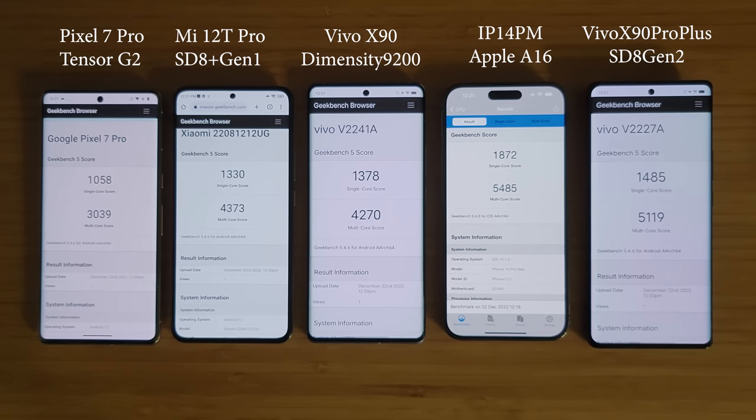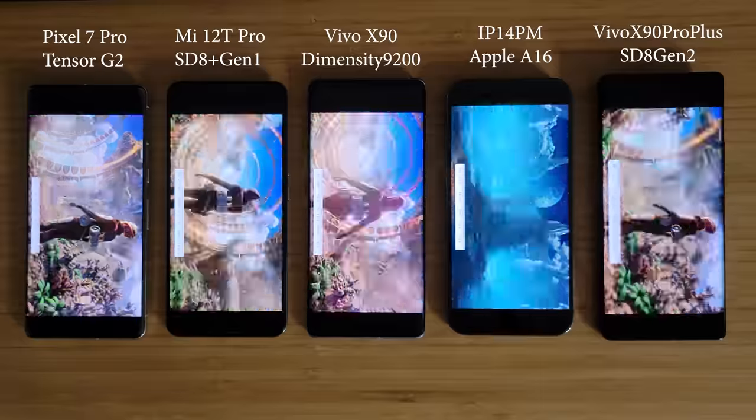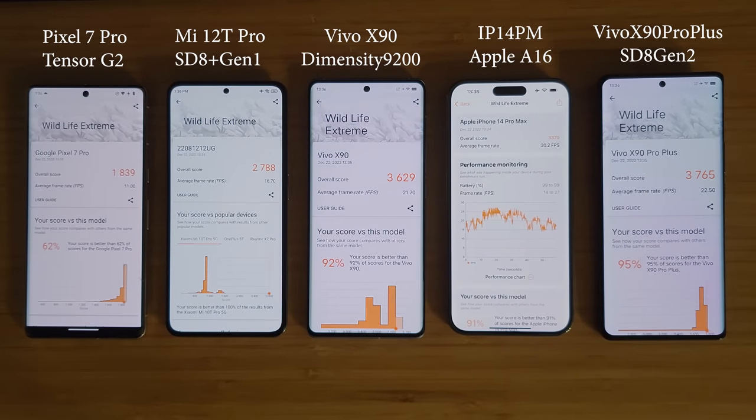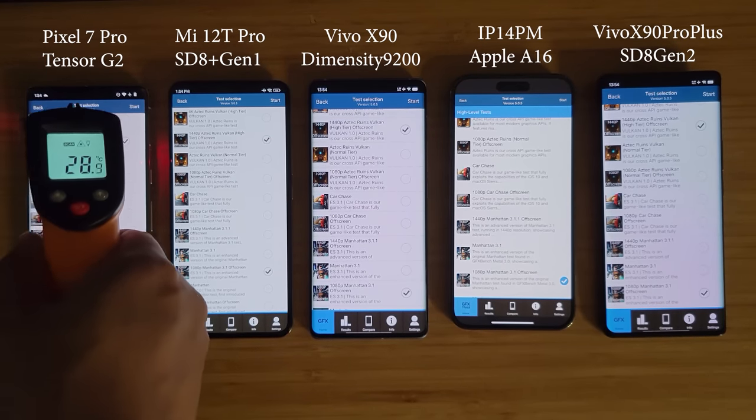Next, let's do a GPU benchmark with 3DMark. The Snapdragon 8 Gen 2 is the fastest mobile SoC for both Android and iOS, followed by Dimensity 9200 — both are actually faster than Apple A16 in GPU performance. The Snapdragon 8 Plus Gen 1 was still quite a bit slower than Apple A16, so both Qualcomm and MediaTek have improved significantly.